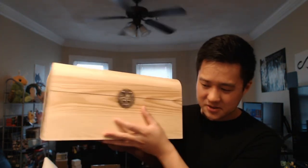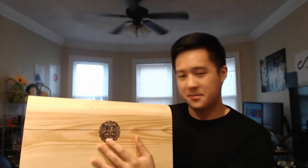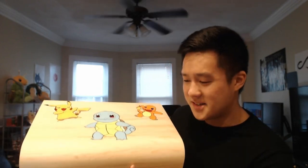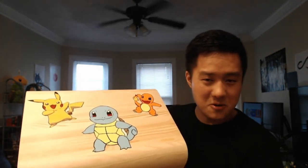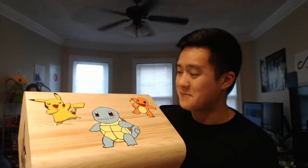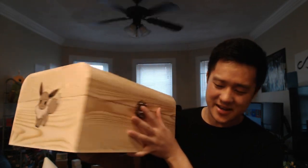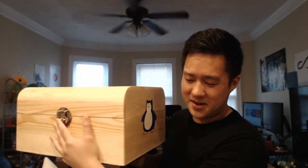She put it in a literal Pokemon treasure chest that we have right here. At first it looks like a pretty cool wooden box with some kind of locking mechanism, but then she actually painted all this stuff on it. We have Squirtle, Pikachu, and Charmander on the front — hand painted by herself. On the sides we have an Eevee and a Snorlax.